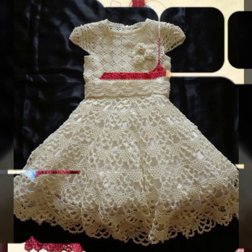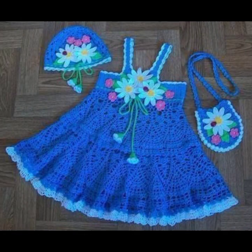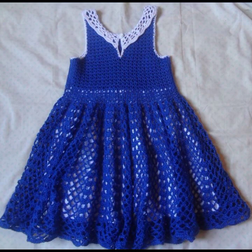Beautiful designing ideas for your sweet babies — every design is much more beautiful and trendy. Your babies can wear these when you go to a birthday party or wedding party, with matching trousers, caps, and jackets.